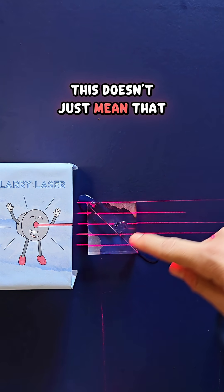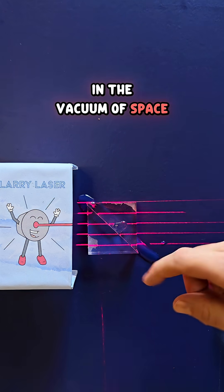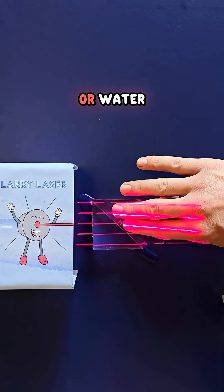This doesn't just mean that air is trapped between the two prisms normally. The same thing would happen in the vacuum of space, because light interacts with the vacuum much more differently than it does with glass or water.